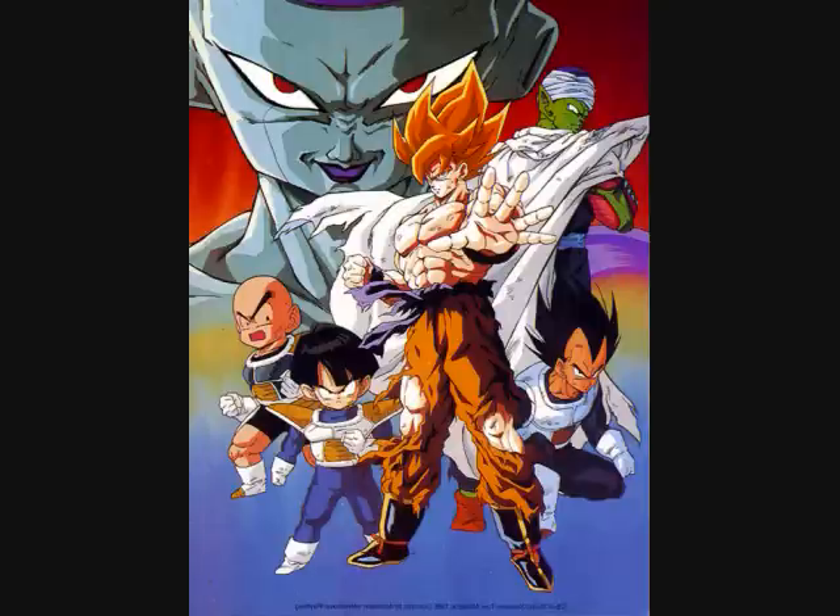Frieza then lands in front of them, furious that his chance for immortality is gone — just like Vegeta's. But the difference is that Frieza is far more powerful, so his anger matters a lot more. Vegeta sets his frustration aside to help Gohan and Krillin fight Frieza, reasoning they're going to die anyway so they might as well go out fighting. Vegeta fights Frieza and they're actually pretty evenly matched for a while — but then Vegeta calls out Frieza's second transformation.